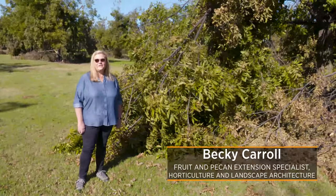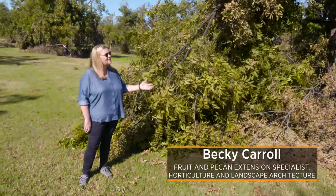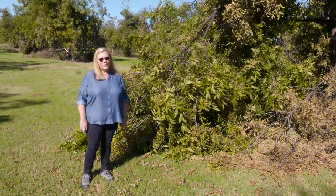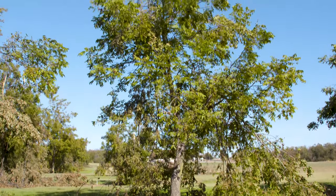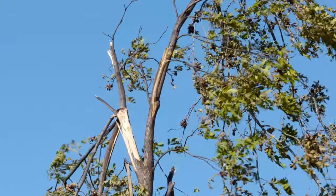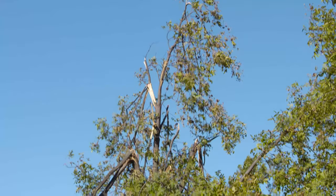Today we're at the Cimarron Valley Research Station just north of Perkins, and we're assessing some of the damage we received to our pecan orchard here at the station. We had that historic ice event occur on Monday and Tuesday of this past week, and it caused a lot of damage to our large pecan trees that we have in our research plots.